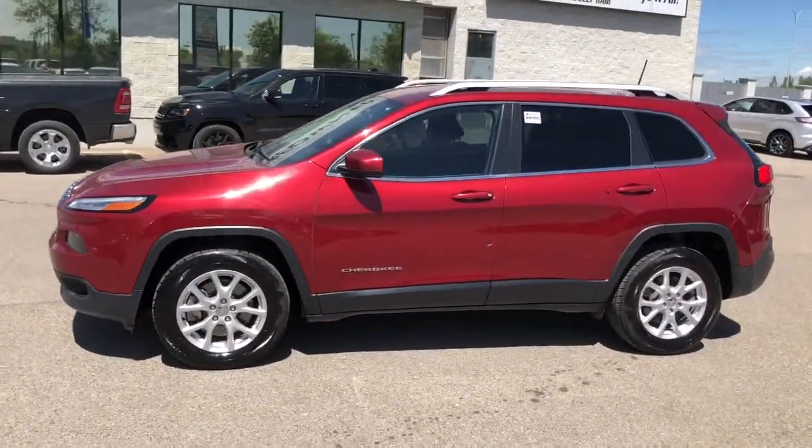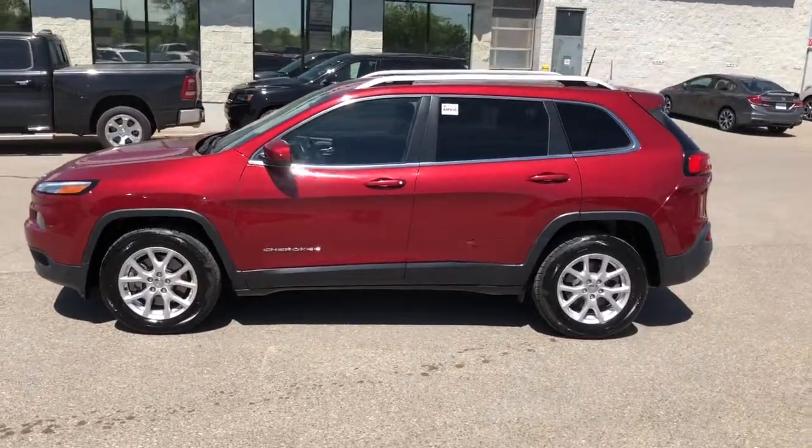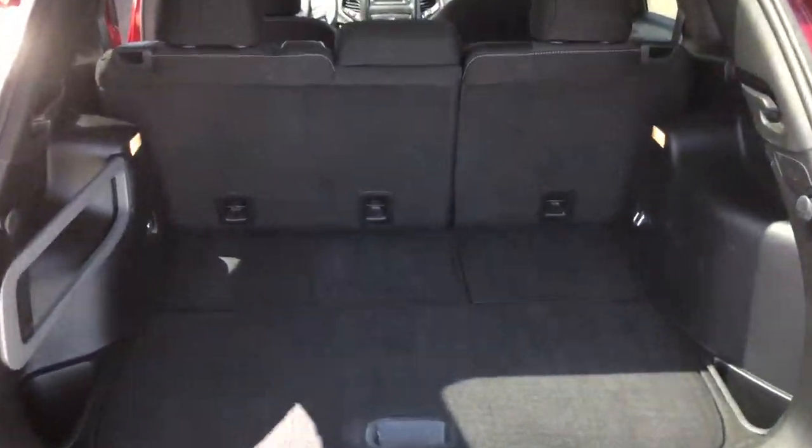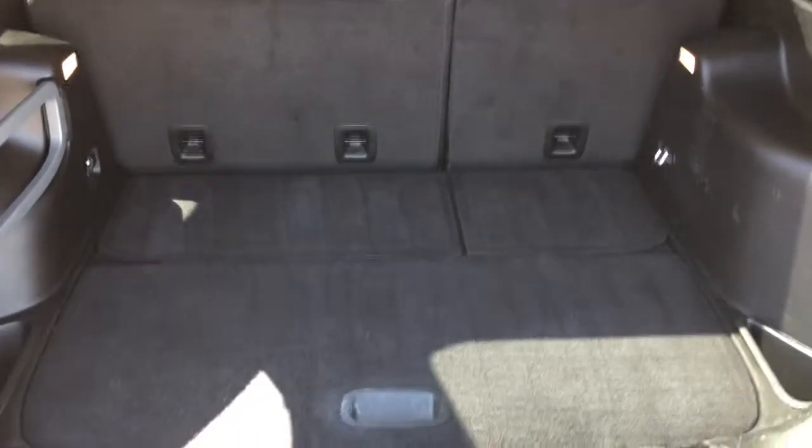It has four doors, five available seats, and a lot of trunk space. I'll show you the trunk space right away — you can see you can put tons of stuff in here, with extra storage underneath.